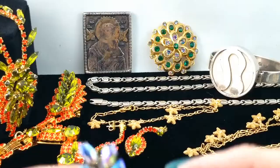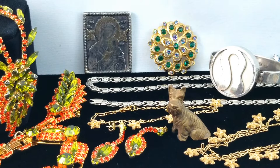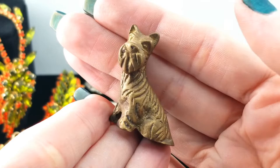What the heck is this? A brass dog — it is a brass Scottish terrier, a little Scotty dog. He's nice and heavy as brass would be, and he's three-dimensional all the way around. Pretty cute! People love their dogs and someone out there will want a little brass Scotty dog.